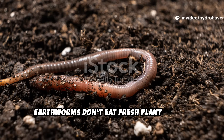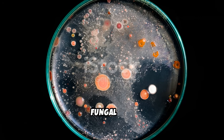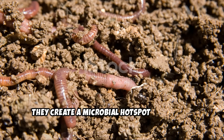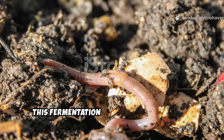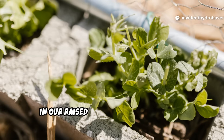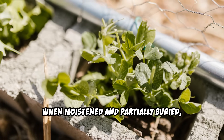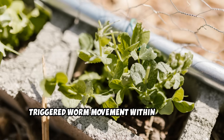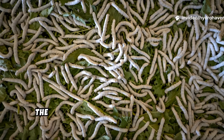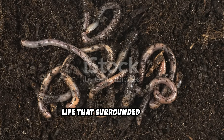Earthworms don't eat fresh plant matter the way composting seems to suggest. Instead, they follow the trail of bacterial and fungal life. When microbes start digesting alfalfa pellets, they create a microbial hotspot in the soil. This fermentation and breakdown process gives off subtle chemical cues that worms detect. In our raised bed trials at Hydrohaven, we noticed that alfalfa pellets, when moistened and partially buried, triggered worm movement within just a few days, especially in beds where the biology was already somewhat active. The worms didn't eat the pellets directly — they came for the feast of decomposing life that surrounded them.